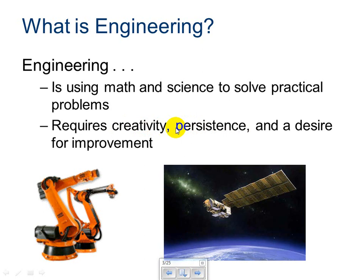We may not know the solution, but we have to persist in trying to find it. For example, a cure for cancer. And a desire for improvement — you must want to improve either your way of life, or space travel, or products — just a general desire to improve things.